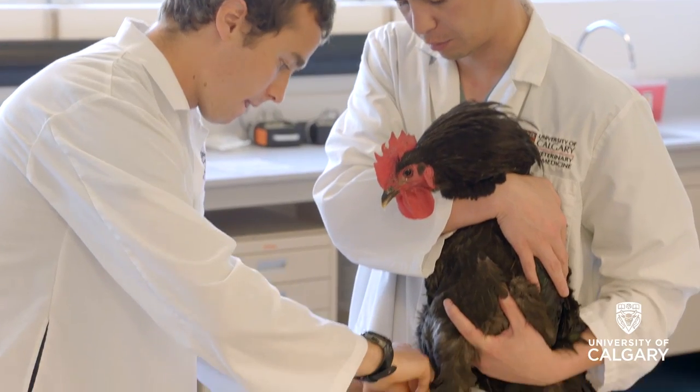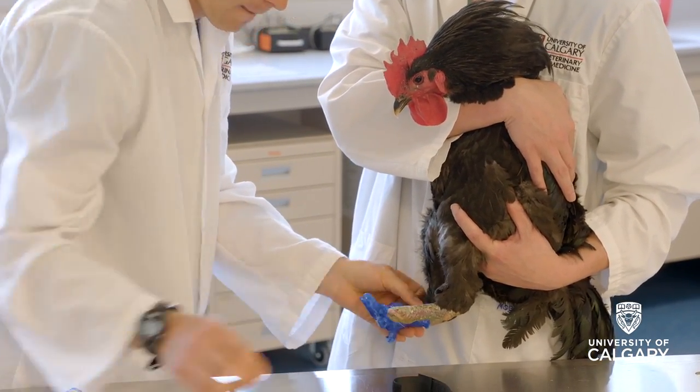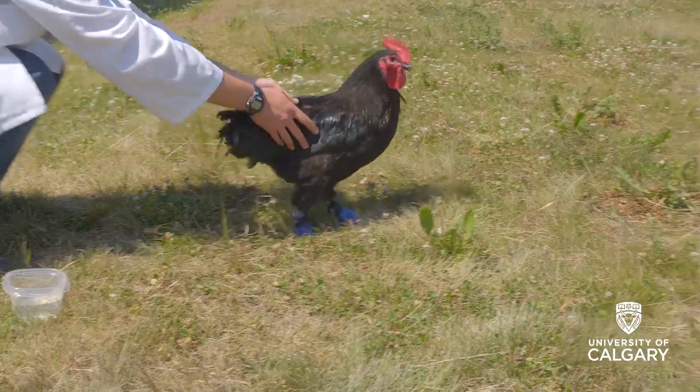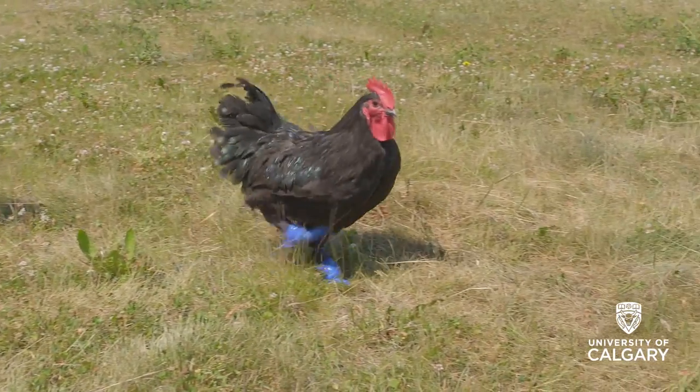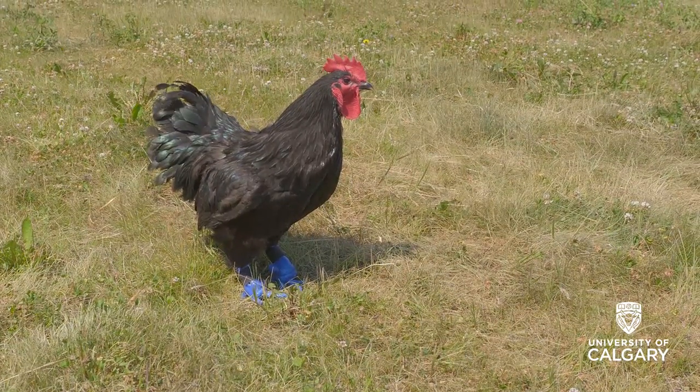Working on creating prosthetics or simulators for animals or humans is something that is my end goal, and working on a project like this was a really good opportunity for me to pursue that. If things work out well in the long term, there's certainly the possibility of exploring other avenues, either with other birds with similar kinds of damage, or other species such as dogs and cats.